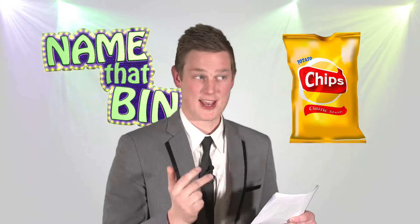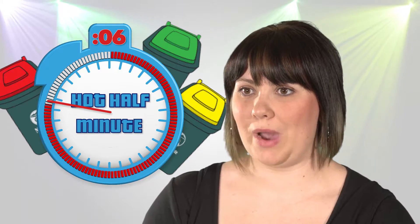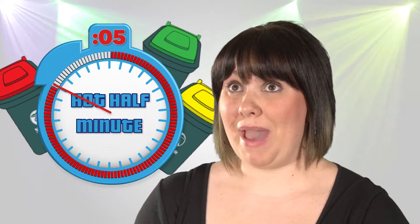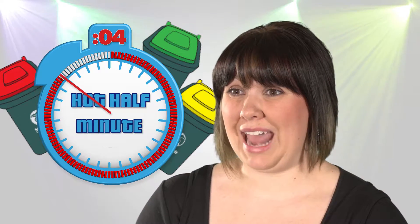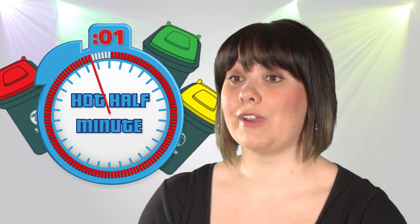Just time for one more, Jane. Are all these items going in the same bin, and which colour lid will it have? Light bulbs, chip packets, nappies. Wow, that's a hard one, Gordon. I'm pretty sure light bulbs go in the red bin — the general waste bin — even though they're glass. Chip packets also go in that bin. And nappies, I'm pretty sure, also go in the red waste bin. So my answer is that all three items go in the red general waste bin.